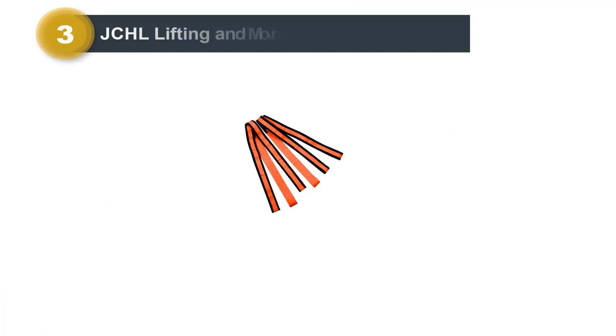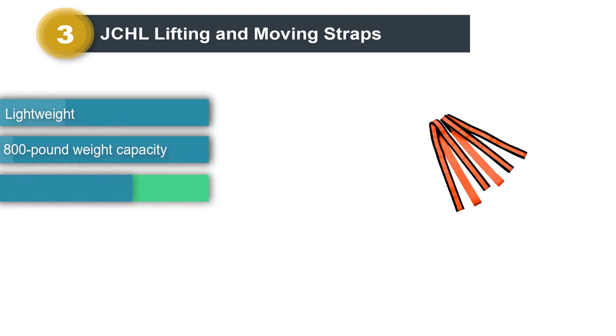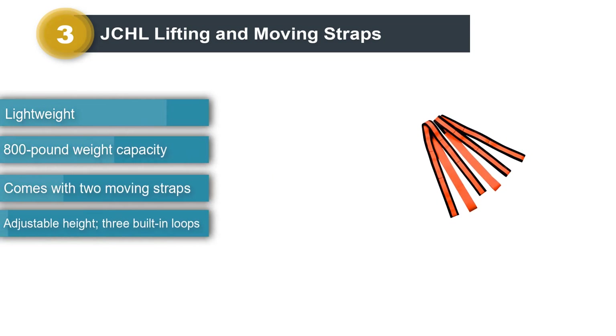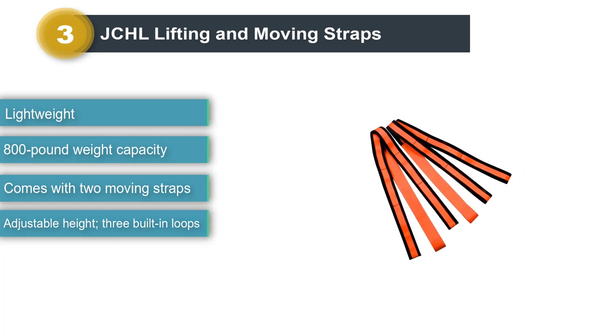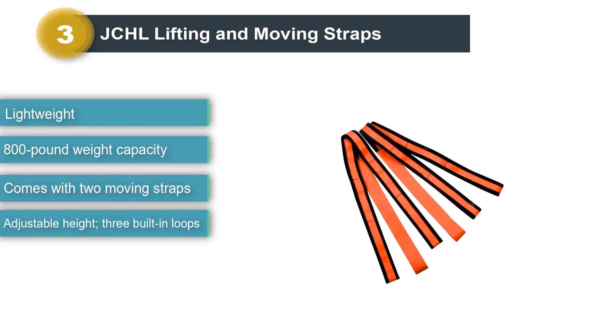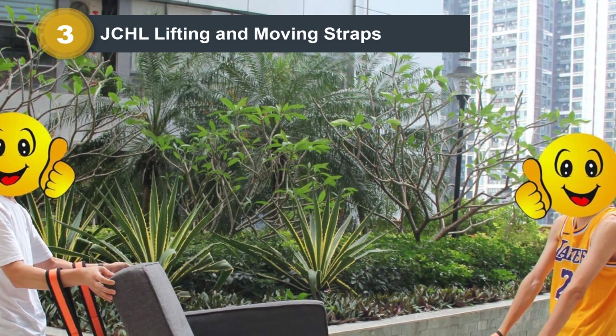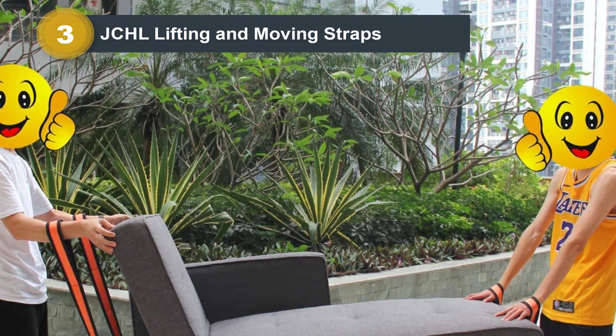Number 3: JCHL Lifting and Moving Straps. For those who are moving on a shoestring budget, the JCHL Lifting and Moving Straps provide lifting help without hurting the wallet. Three loops on each end of the straps let users adjust the length according to their height and object size. Lining inside the loops prevents them from digging into and irritating the skin.